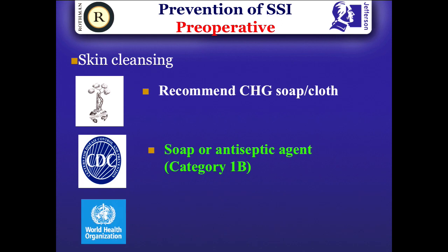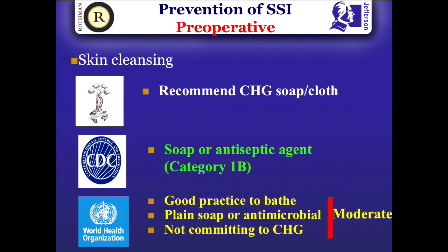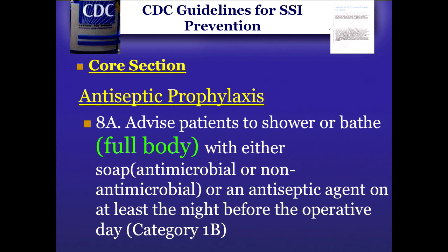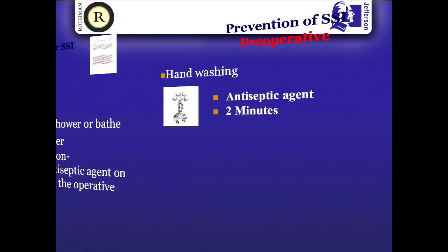Both WHO, CDC, and the international consensus recommend the use of CHX soap, wipe, or betadine shower — a very important step. And as shown here, it says full body, not just the surgical site — not the knee or the hip — the full body, because that reduces the bio burden on the skin.